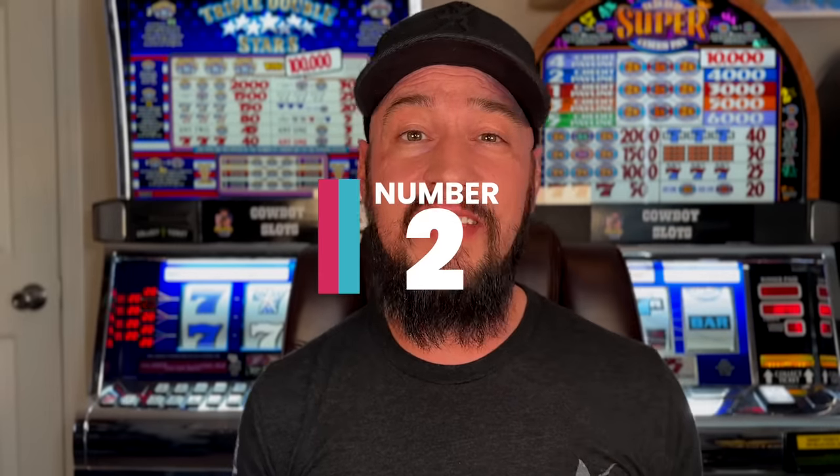Number two on our list is Keno. We get asked about Keno a lot on this channel, and in this video I'm going to share some numbers with you so you can actually see for yourself just how bad the game of Keno actually is to play. But first let's address the fact that Keno has a very devout following — there's a lot of gamblers out there that strictly only play Keno, which is perfectly fine. We want you guys to always prioritize your entertainment value and your budget over anything else.